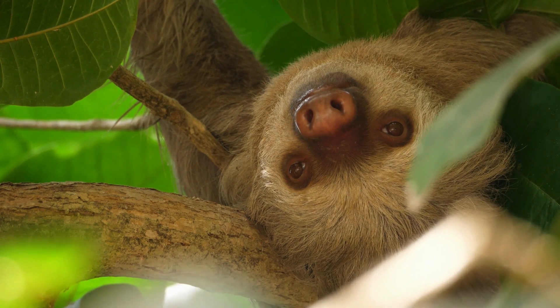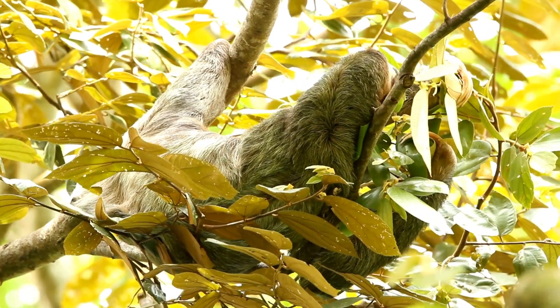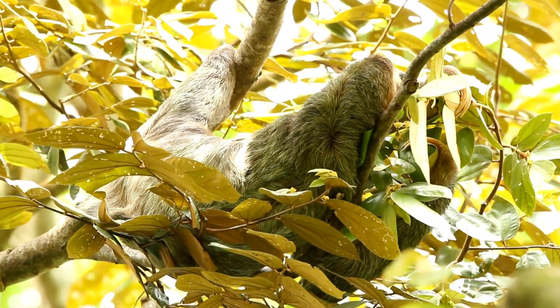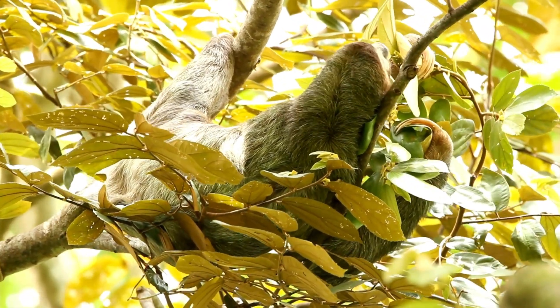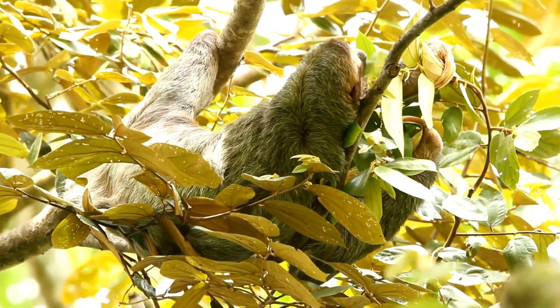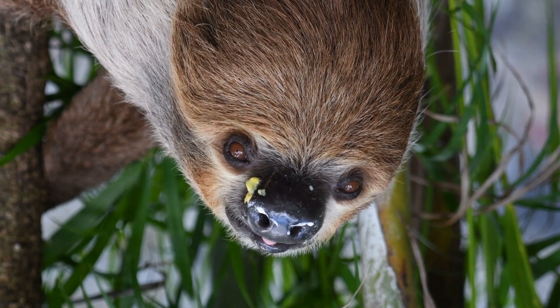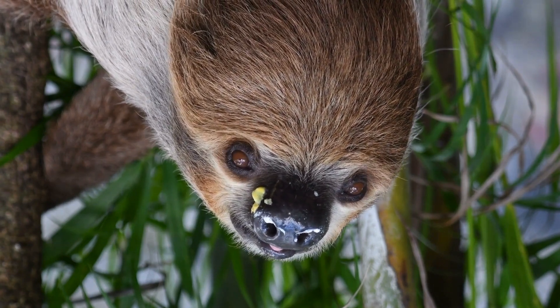This slow lifestyle isn't just about being sneaky — sloths are actually energy saving experts. They have a super slow metabolism, which means they can survive on just a few leaves and fruits each day. Sloths don't need to rush. They're all about taking life easy, saving energy, and moving at their own chill pace.